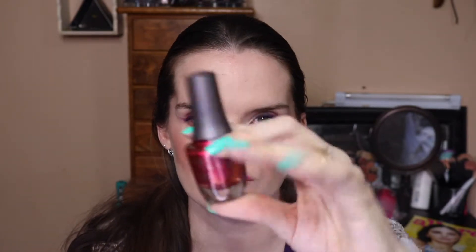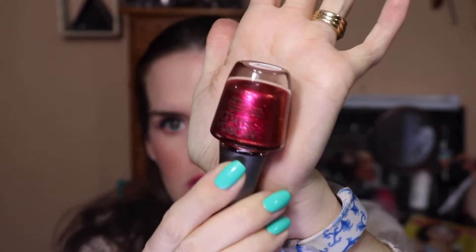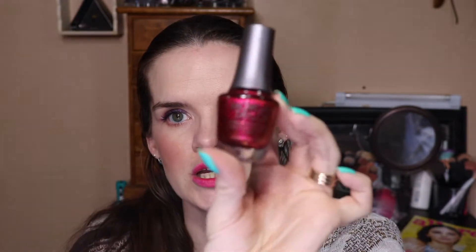This one I'm new to and I just discovered in my research doing this video. This is Morgan Taylor and I found this one also at TJ Maxx. This is in Best Dressed — it's so beautiful. I love it on my toes in the winter time or even the summer time because it looks so great in the sun. It's just a really pretty color and I would like to try more from this brand as well.